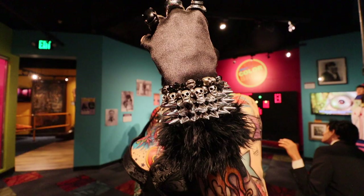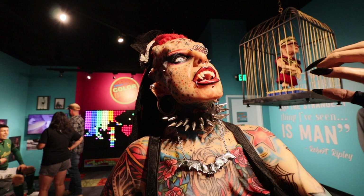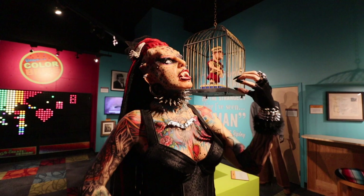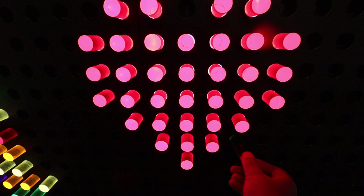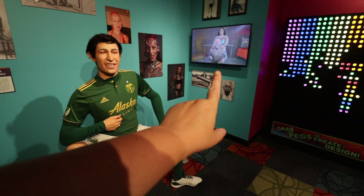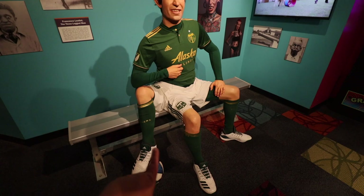This woman hiding behind this hand is known as the Mexican Vampire Woman. She has transformed her entire self by adding tattoos, fangs, and even horns. Despite the fact that she looks quite frightening in the recreation, she's actually an attorney, believe it or not. Along this wall you can find more interesting things. This man right here is known as the three-legged man — he was born in Sicily in 1889 and actually had three legs.